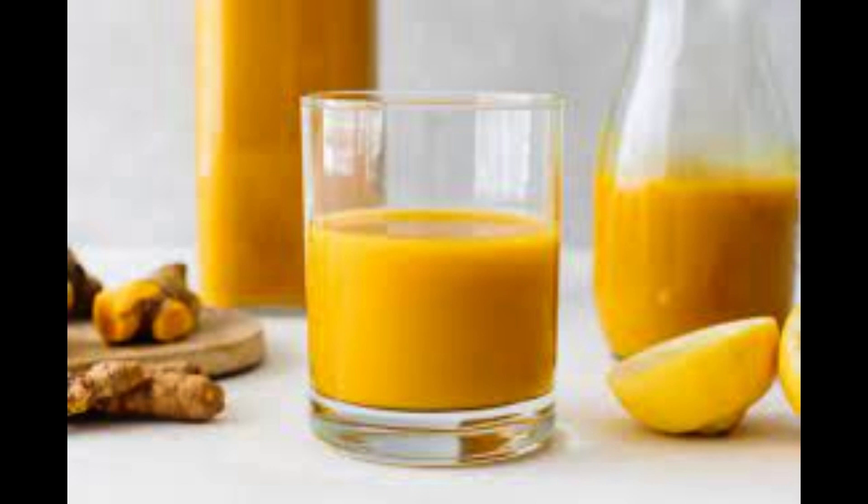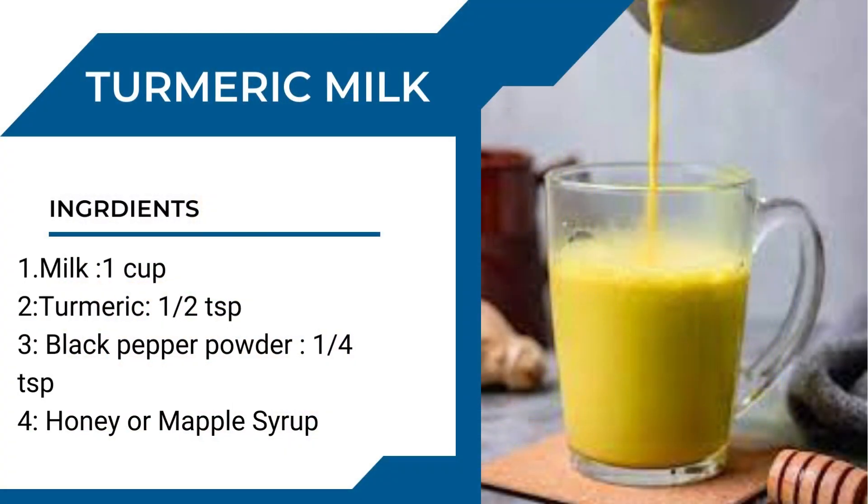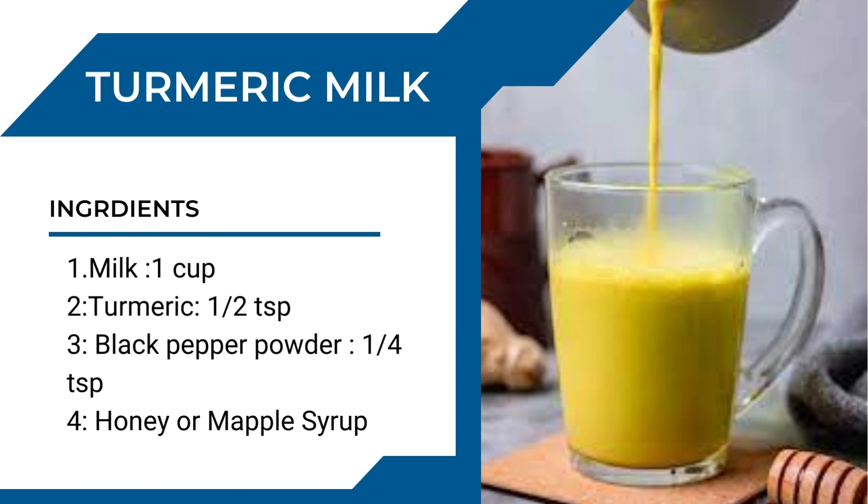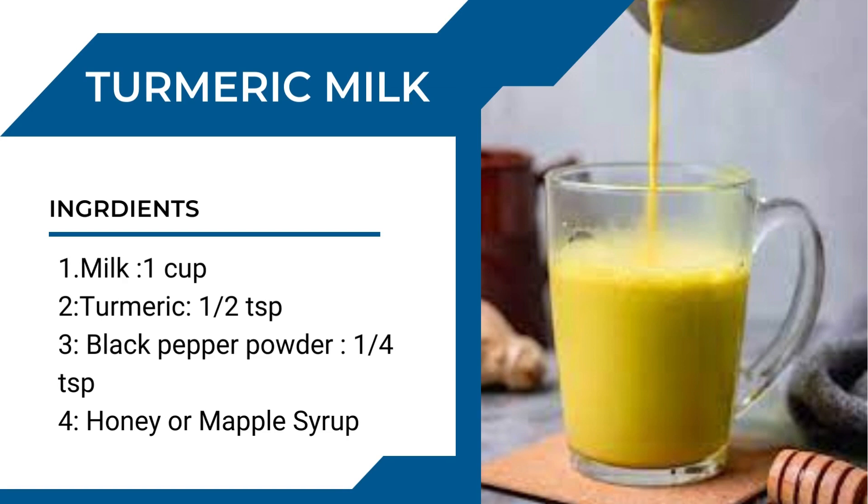The main ingredients for this drink are: one cup of milk of your choice, half a teaspoon of turmeric powder, one fourth teaspoon of black pepper powder, and honey or maple syrup to taste.